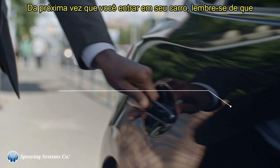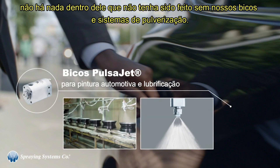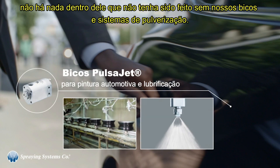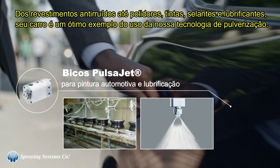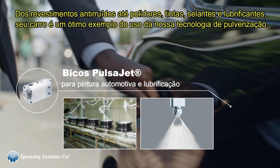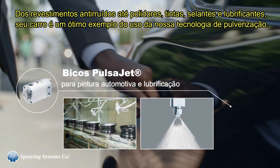Next time you get into your car, remember there isn't anything inside it that was made without our spray nozzles and systems. From sound deadening coatings to polishes, paints, sealers, and lubricants, your car is a great reflection of our spray technology.